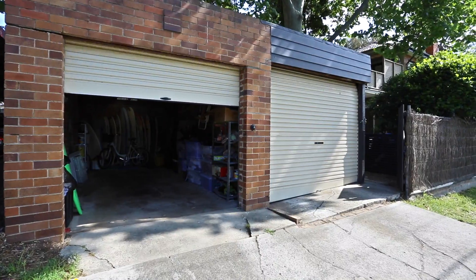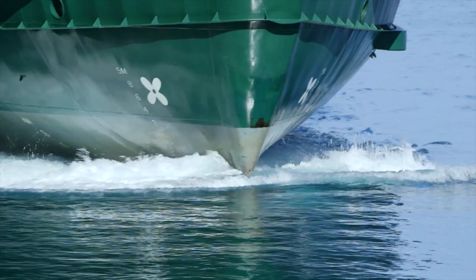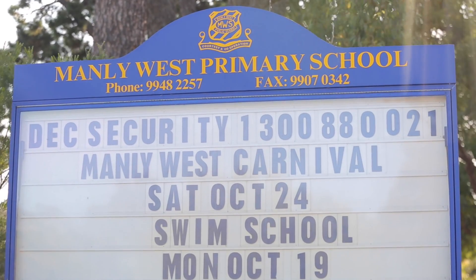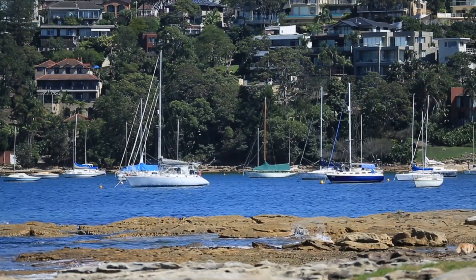Flexible options are all part of the package, while the garage, side street access and position just footsteps from schools, transport and shops cement this as a convincing choice for homeowners and investors alike. There's so much living space on offer here, and I love the flexibility for the potential of a third bedroom. I'm Georgie and I look forward to seeing you.